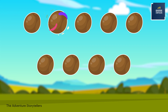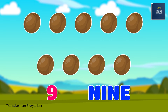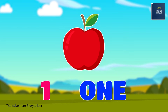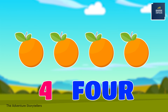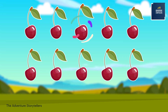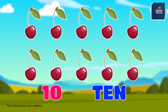1, 2, 3, 4, 5, 6, 7, 8, 9. Nine kiwis. One apple. 1, 2, 3, 4. Four oranges. 1, 2, 3, 4, 5, 6, 7, 8, 9, 10. Ten berries.